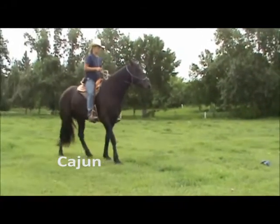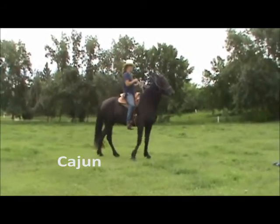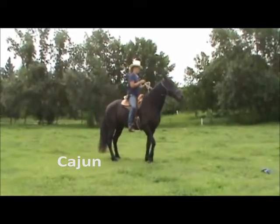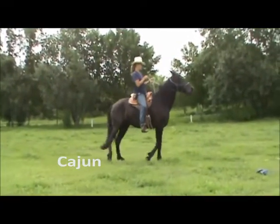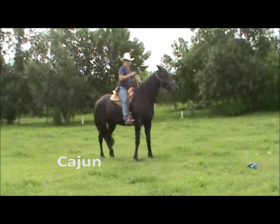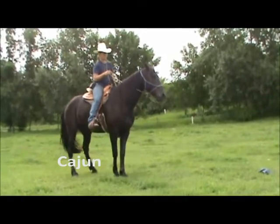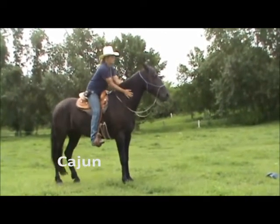An excellent prospect for a trail horse, Cajun is well gaited and has a nice canter. He is 16-1 hands high and he is totally black. A nice horse, easy to catch and a pleasure to be around.